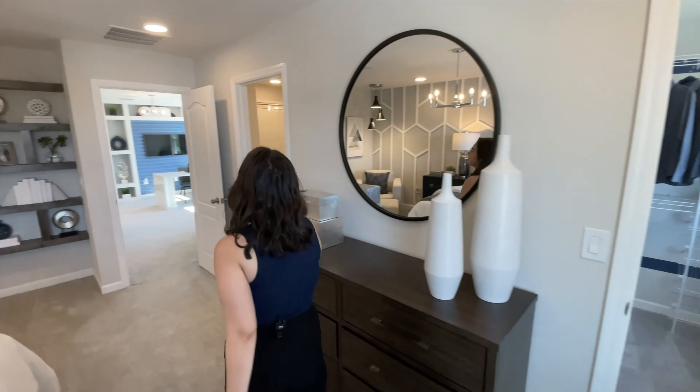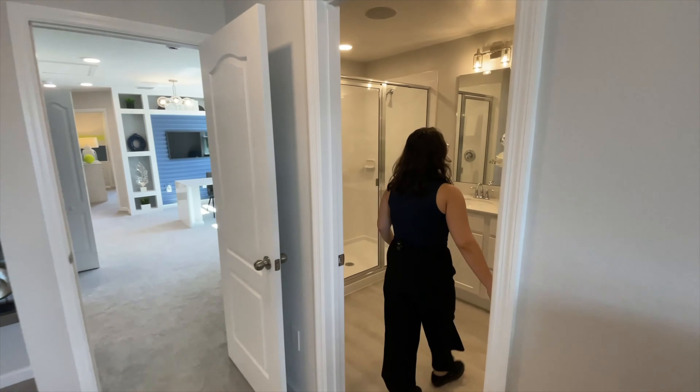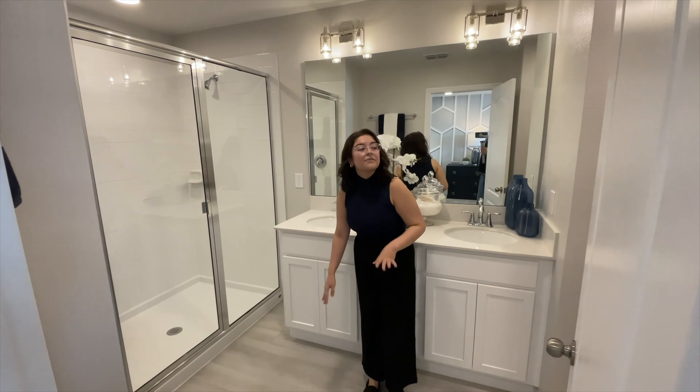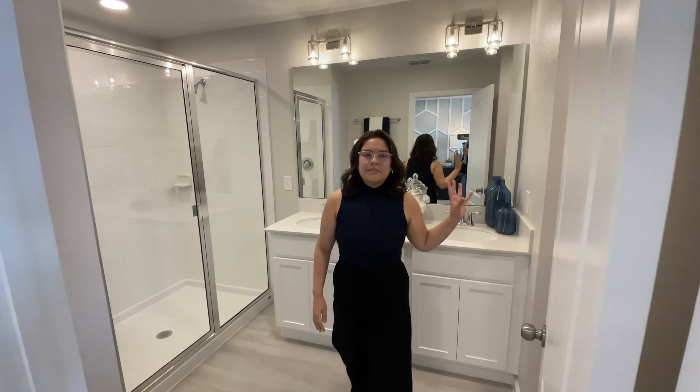Down further, we have the primary bathroom. It has two sinks and a mirror, shower on this side, and also the water closet right over here. Thank you for watching. If you're interested in this home, you can call us at 407-487-3030. All our contact information is in the description below. Make sure to ask for Hailey if you want to work with me, and thanks for watching.